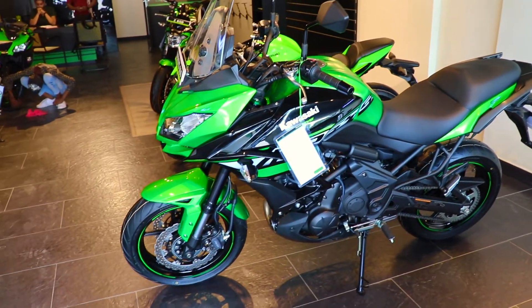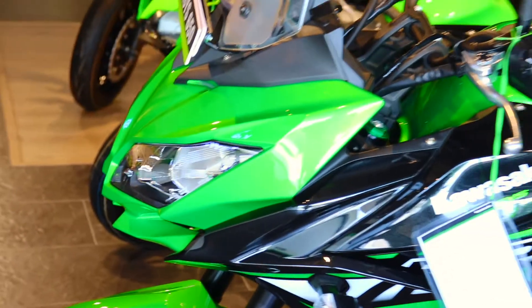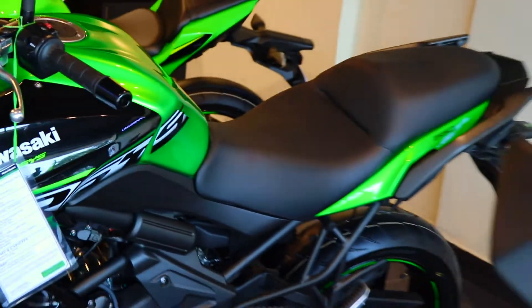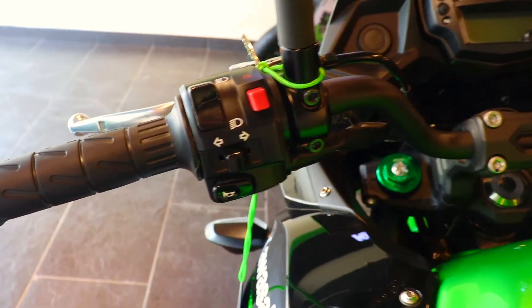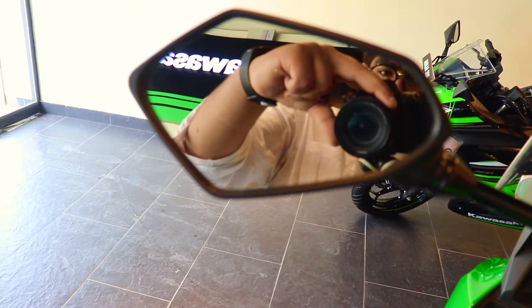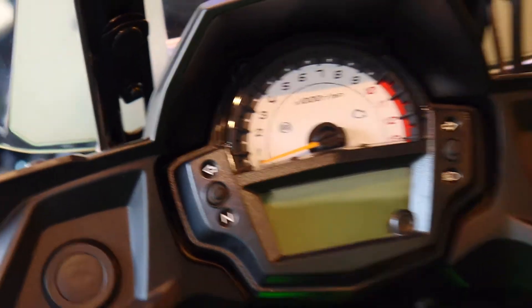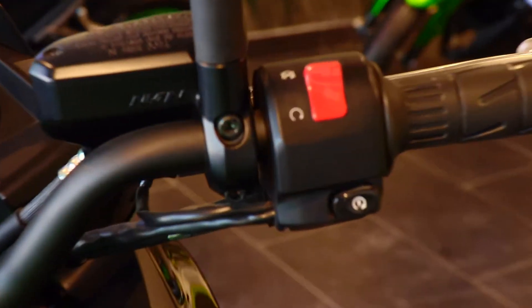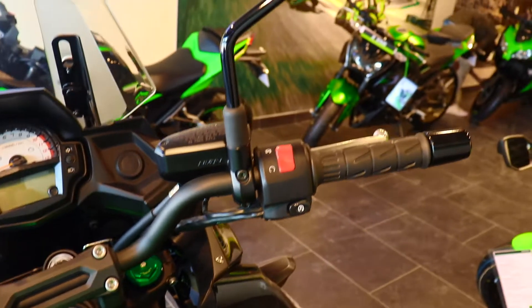The bike has a clean plain design and the biggest thing is ABS as standard with dual disc, which is Nissin. This green color is very beautiful; a black color variant is also available. The switchgear has a hazard light switch, indicators, high beam, low beam, and horn. The mirrors have a good range for rear visibility.